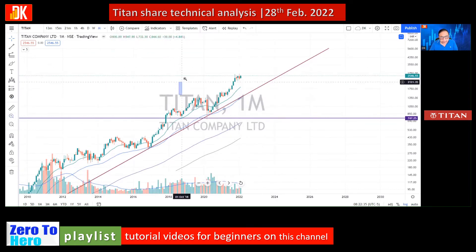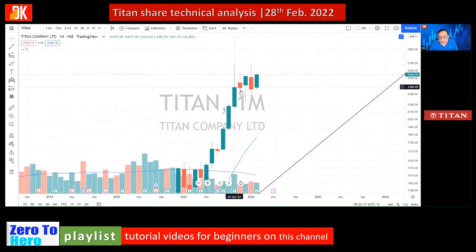The price is consolidating in a range for several months. This month is very unique because on 28th February, the month has ended with what is essentially a gap-up opening followed by a bullish candle engulfing the prior candle.